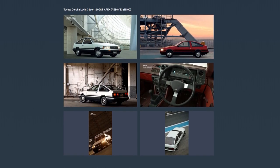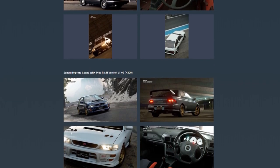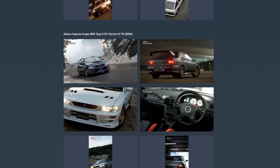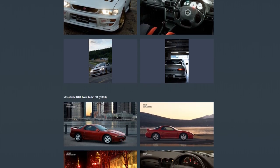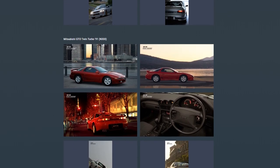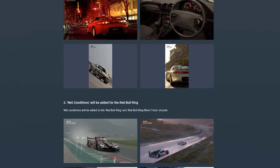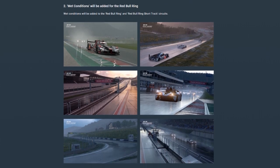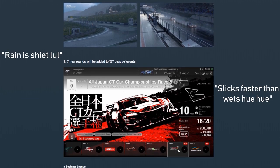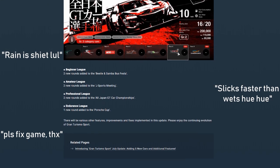Gran Turismo Sport once again received another free content update. Five new cars were added, which we will be looking at soon. But more importantly, rain was finally introduced to the game. This video will mostly focus on driving in the wet, or rather the quality of wet track conditions and how different tires handle them. There are currently quite a few misleading conclusions regarding the rain online, due to a rather strange way GT Sport handles the grip levels. But more on that later as we take a glance at the new cars.